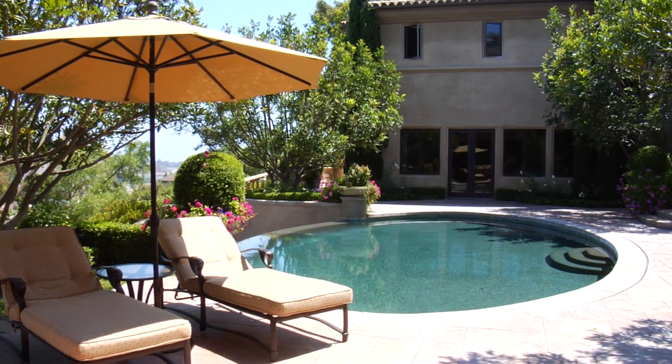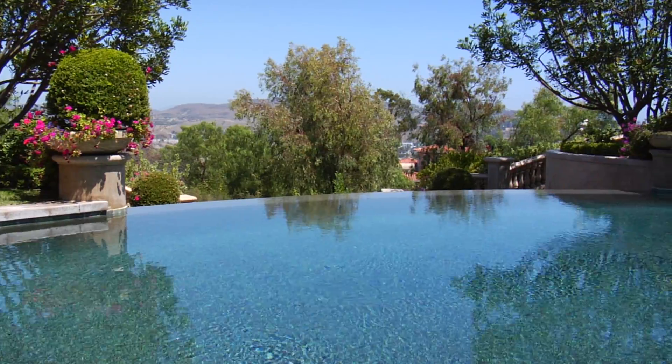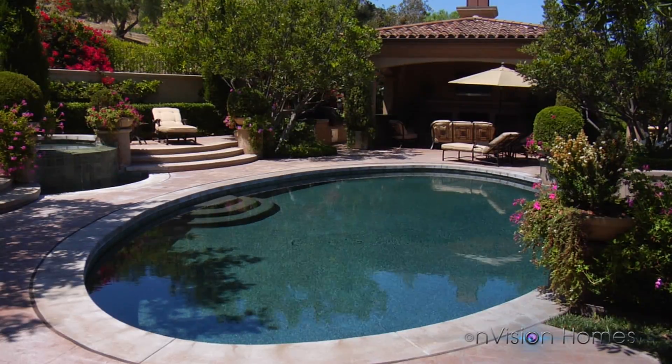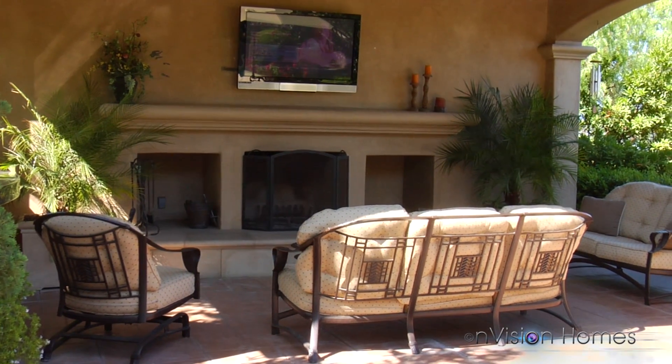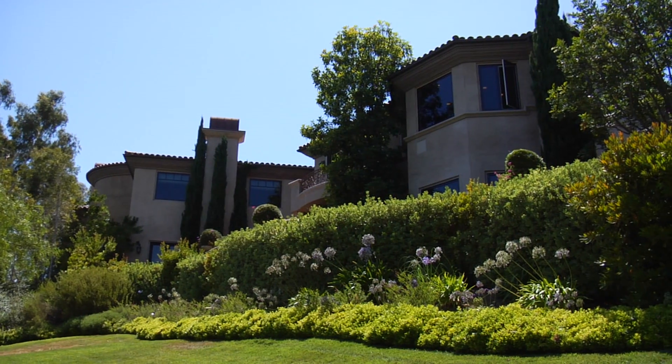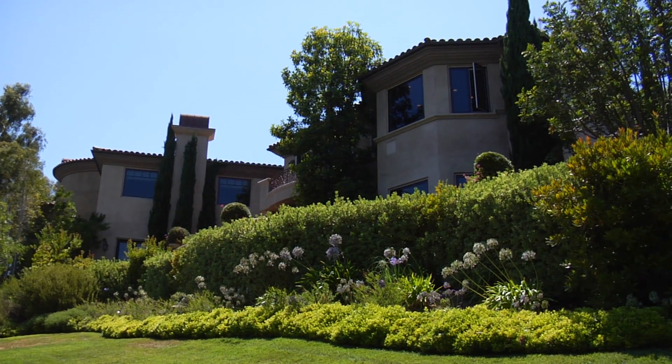Enjoy serene hillside views from the infinity edge pool and spa. The entertainer's backyard includes a built-in barbecue, covered fireplace, flat screen TV, and large grassy lawns.